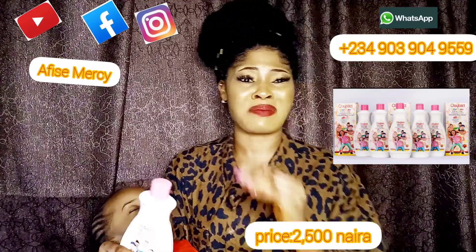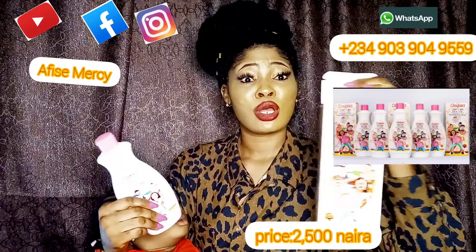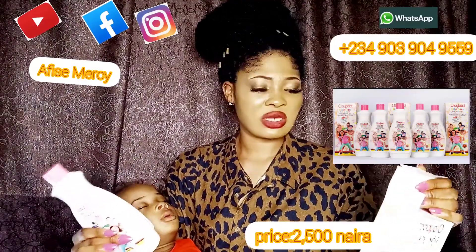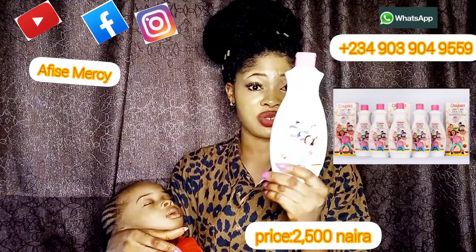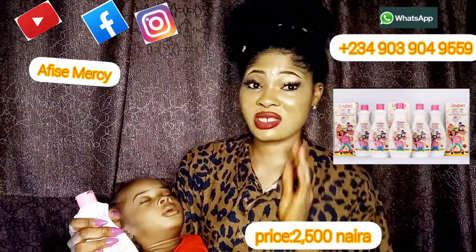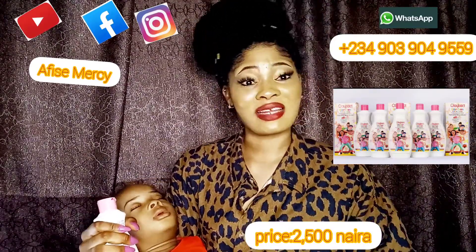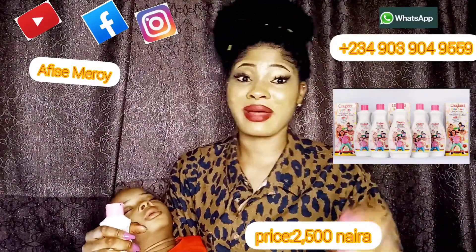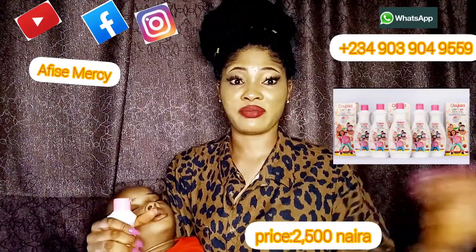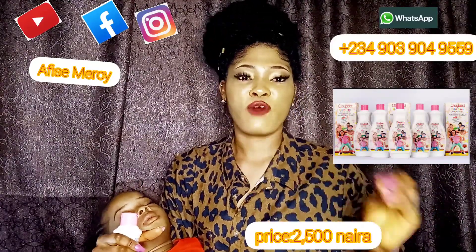This is where I get my cream, so follow the number and Instagram link I'll put under this video so you don't end up with the wrong distributor or buy fake products. I've been getting this product here since I had my kids, and it has been perfect for me. If you've been watching my videos, you know Messy is always sincere and real. Please place your order for Olibath Keys and Tints.